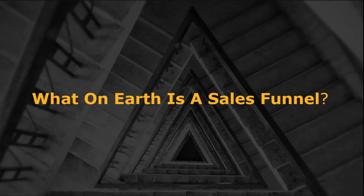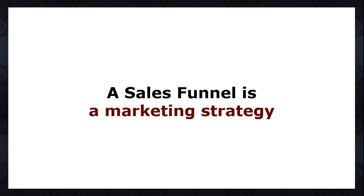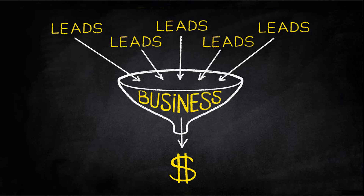By now, you must be wondering, what on earth is a sales funnel? Well, a sales funnel is a marketing strategy. It is a series of different stages, specifically designed to move your prospects from the beginning where they gain awareness of your brand or product, to the point where they end up purchasing your product or products as customers and repeat customers. It's named that way due to its diagram's resemblance to a funnel.